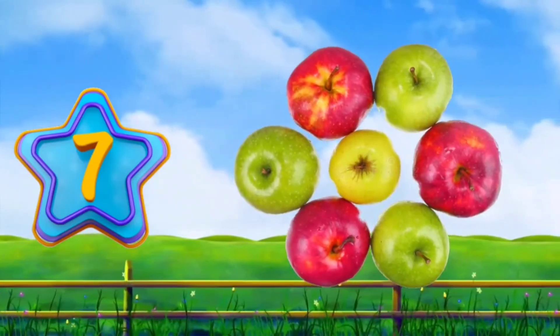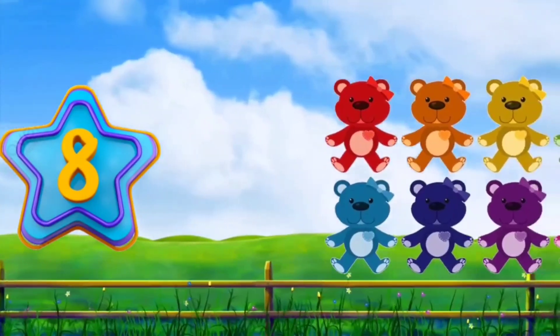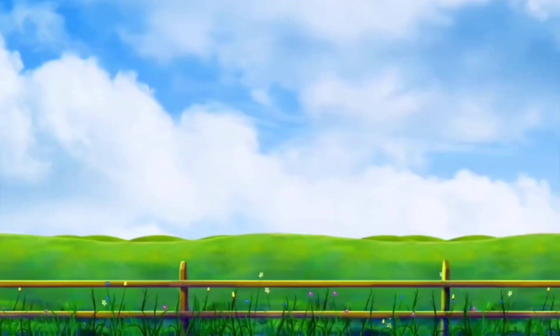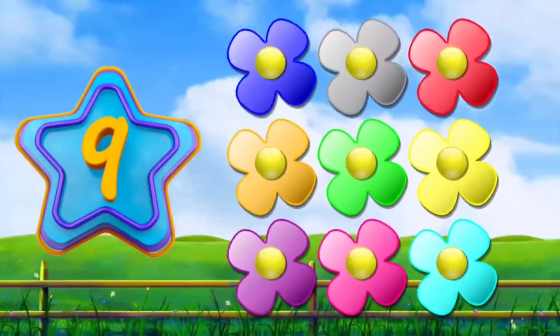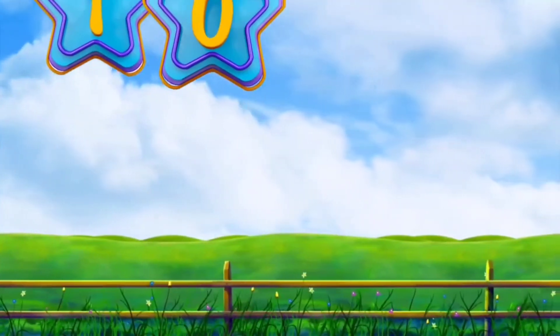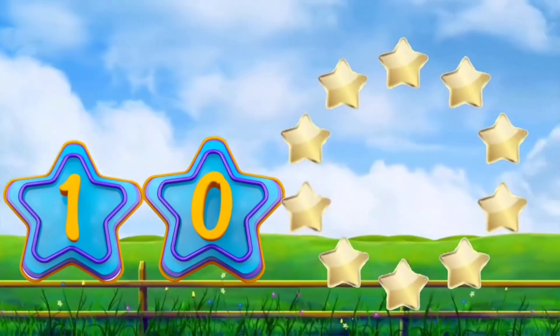Seven. Seven apples. Eight. Eight daddies. Nine. Nine flowers. Ten. Ten stars.